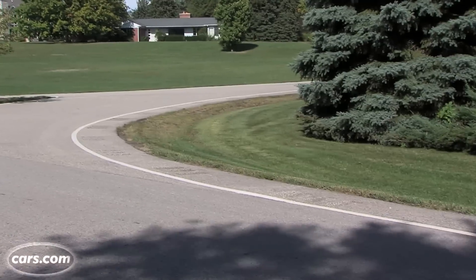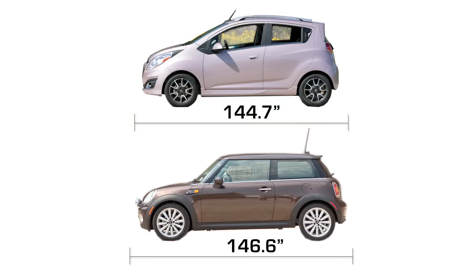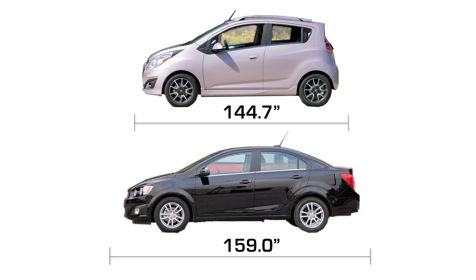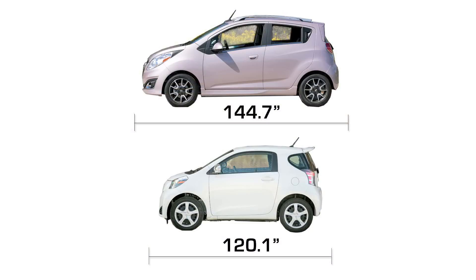So just how small is it? Well, if you're familiar with the Mini Cooper, it's only a couple of inches shorter than that. It's about a foot shorter than a Fiesta or a Sonic. But when you're talking micro cars, it's pretty big — it's two feet longer than Scion's iQ.